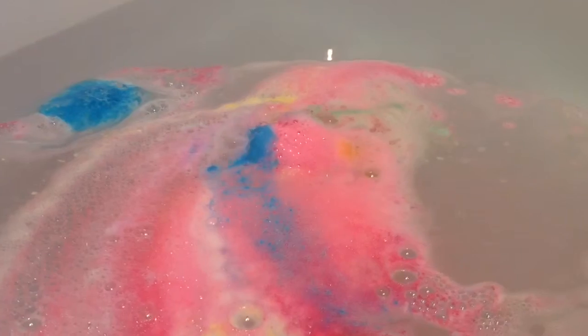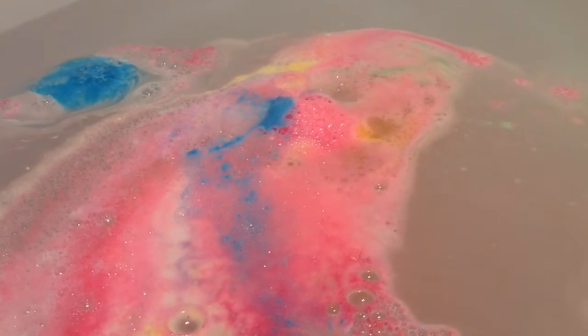Upon hitting the water, this bath ballistic begins to fizz and froth as pastel colours spill out onto the surface of the water. It slowly begins to decorate the water with a pastel sheet of colour.